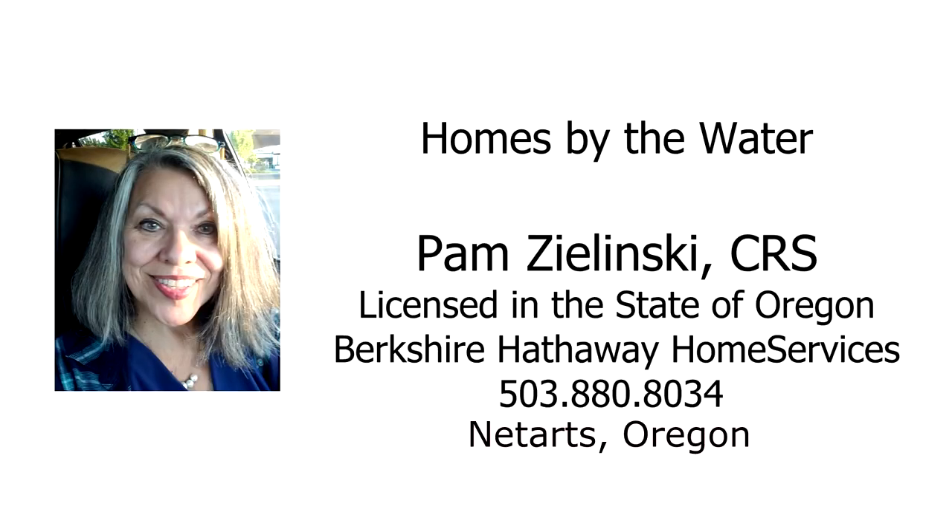For more information or to schedule your own personal tour, please contact Pam Zlinski with Berkshire Hathaway Home Services at 503-880-8034.